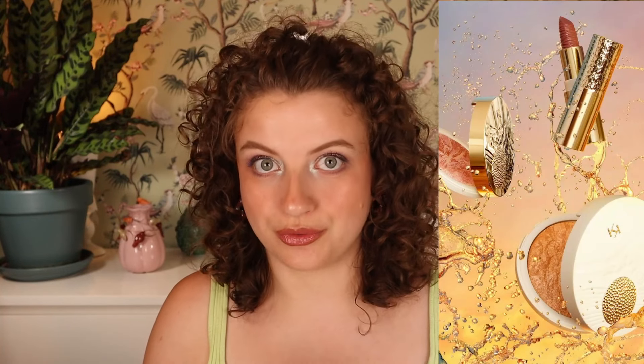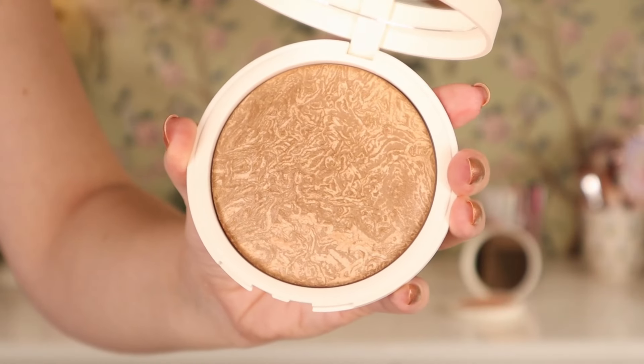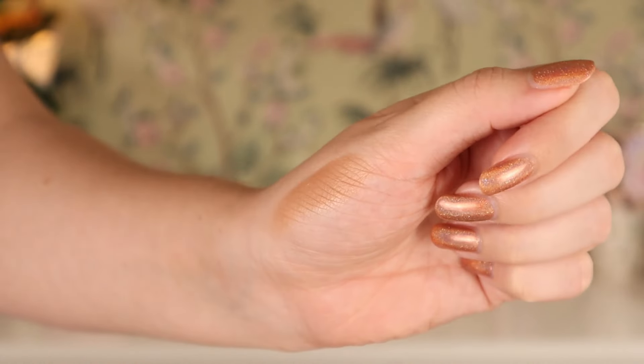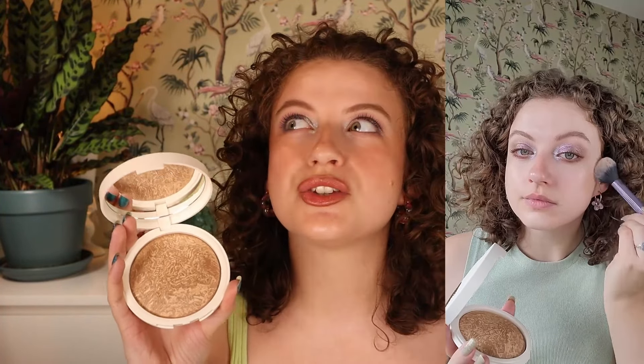Moving on to the Gold Reflections collection. First up is the Sunkist Baked Bronzer in 02 Sienna — such a beautiful baked bronzer, but very scented. Every time I hold it near my face I'm hit with a very floral powdery scent. So if you're sensitive to scents, maybe this isn't for you. But it's very skin-like, easy to blend, not too pigmented, and a beautiful neutral cool-toned shade. For me, this is the ultimate summer bronzer — it bronzes up in such a natural skin-like way with no shimmer. It's a little more expensive but you get 20 grams of product, which is a lot.